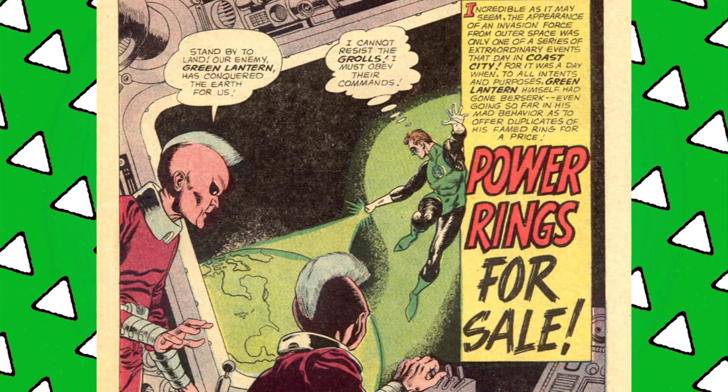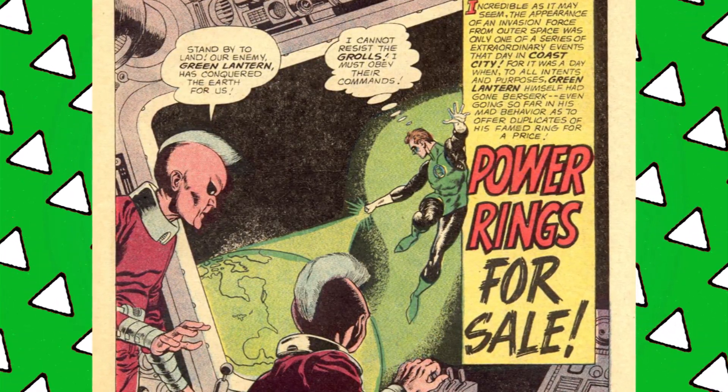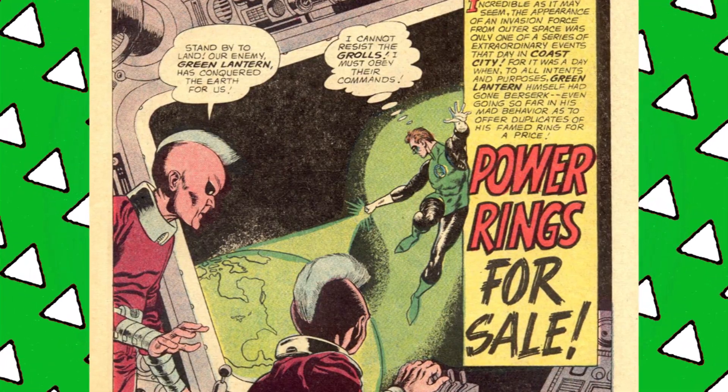The opening splash page reveals the twist of the story right away, because suspense is an art not mastered by Silver Age interior openers. Aliens are somehow manipulating Hal Jordan — which, I mean, he has a Green Lantern space-based ring, it's not that odd when you think about it.